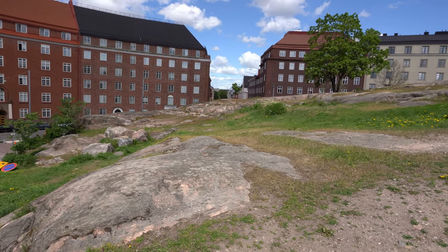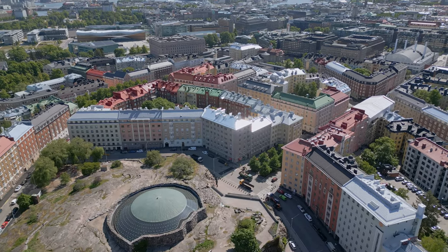We went to check out the dome from the outside and right now we are walking on the solid rock at the roof level. As you can see, it's really right inside the city.